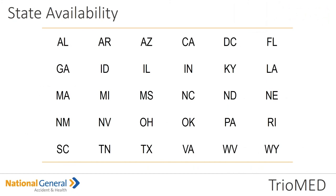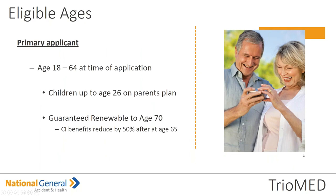The states we are very popular in selling this particular product include Florida, California, and Texas, and we are constantly adding new states — I believe we're at 30 states right now, so remember to check and double-check for availability. Eligible ages: the primary applicant must be between ages 18 through 64 at the time of application. Children can stay on up to ages 26 on the parent plan, and it's guaranteed renewable up to age 70. But remember, under the critical illness benefit, that benefit is going to be reduced by 50% after age 65.